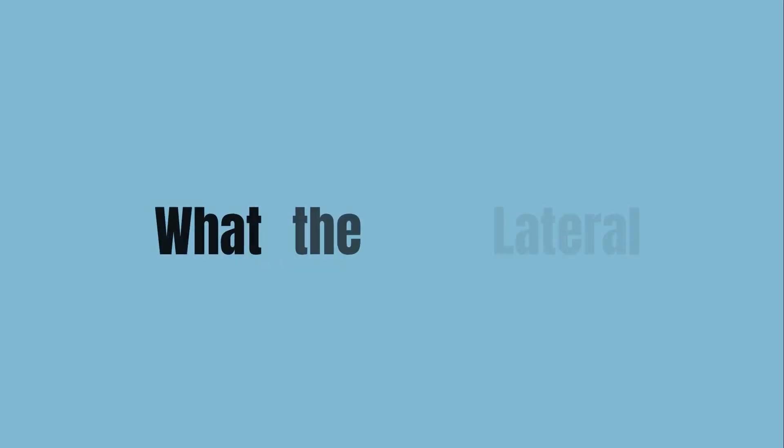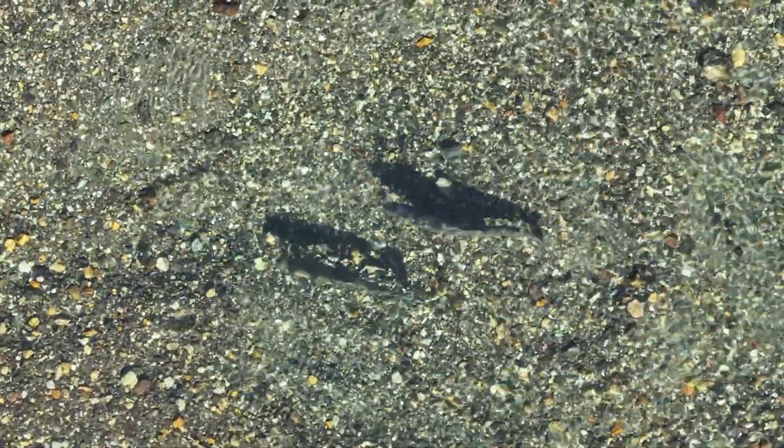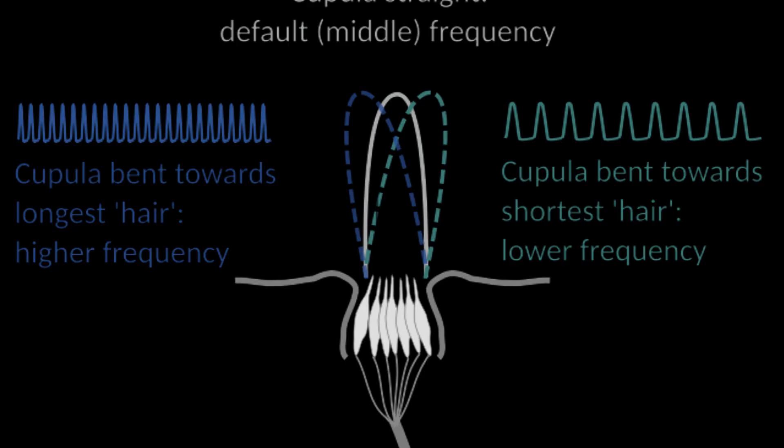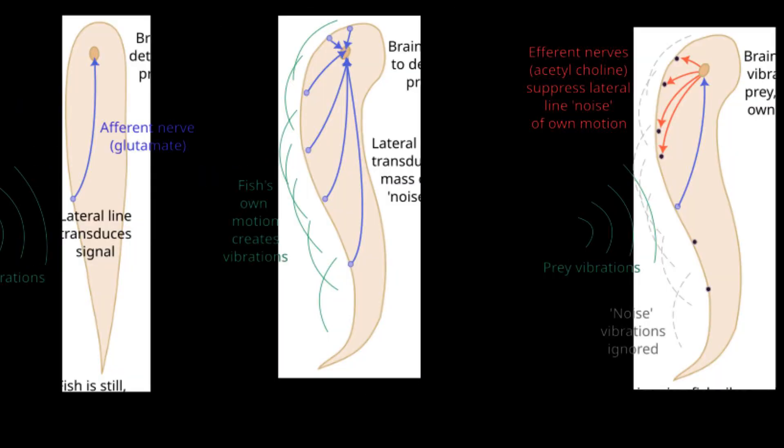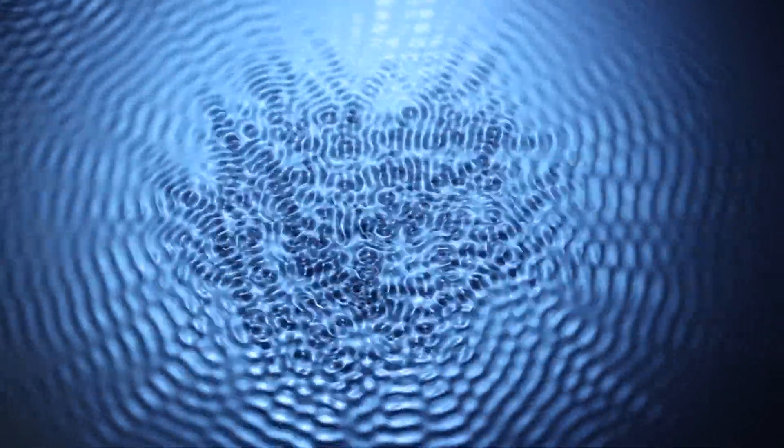The lateral line. Running from the gill cover to the tail, the lateral line appears as a faint dotted line on each side of the trout's body. Beneath each dot are tiny structures called neuromasts — clusters of hair-like cells suspended in a gel. When water moves past, even by a fraction of a millimeter, these hairs bend. That movement creates nerve signals that travel directly to the trout's brain. It's a real-time pressure map that updates dozens of times per second. For a trout, this sense is as reliable as vision or hearing, just tuned to vibration instead of light or sound.